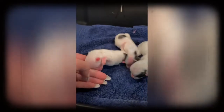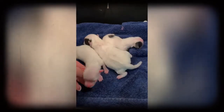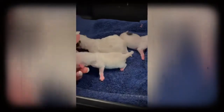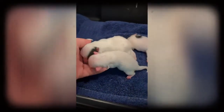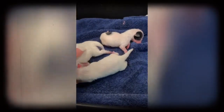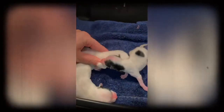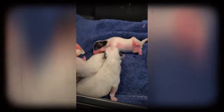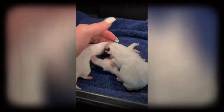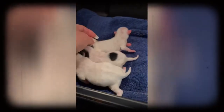Sometimes after a c-section the mom doesn't take to the puppies as well, or it takes a little longer to accept them. Sometimes they'll take right to them, and sometimes it takes a day or two. In unfortunate cases, sometimes they don't take to them at all. She acknowledges her puppies but she's not thrilled with them right now, so it's safer for me to be more hands-on with this litter.